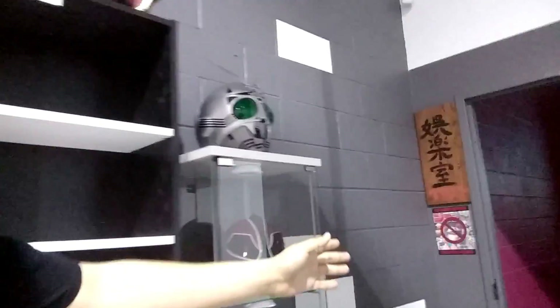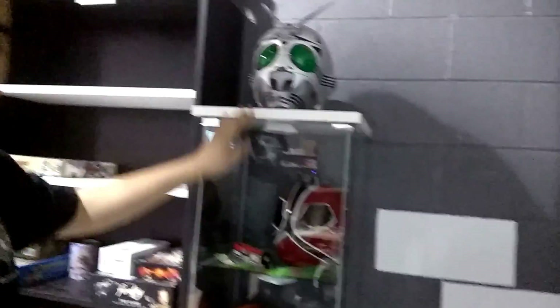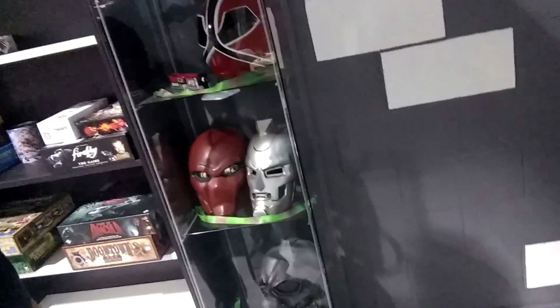And if we keep going, this is the theater room. We've also got some more masks for you to check out. And... this is the theater room.